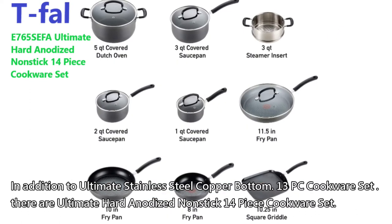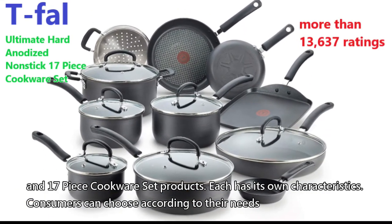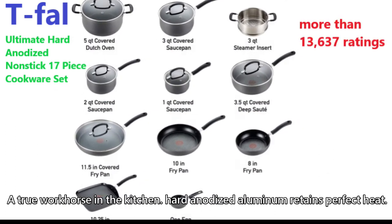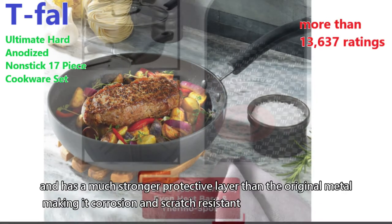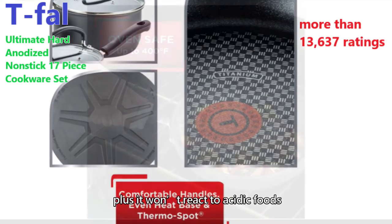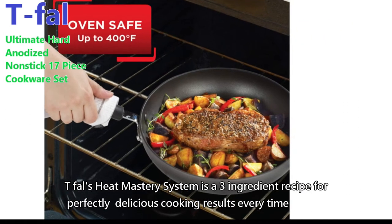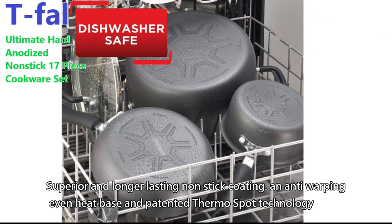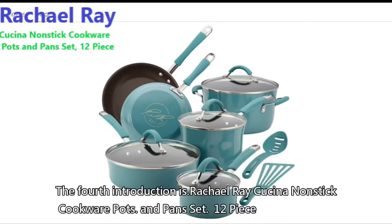In addition to the Ultimate Stainless Steel Copper Bottom 13-piece cookware set, there are also Ultimate Hard Anodized Non-stick 14-piece and 17-piece cookware set products, each with its own characteristics — consumers can choose according to their needs. Hard anodized aluminum retains perfect heat and has a much stronger protective layer than the original metal, making it corrosion and scratch resistant, and it won't react to acidic foods. T-fal's Heat Mastery System features superior and longer lasting non-stick coating, anti-warping even heat base, and patented Thermo-Spot technology.